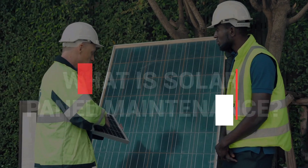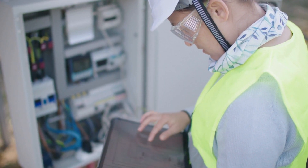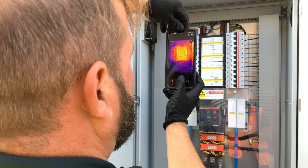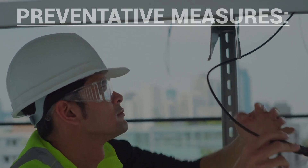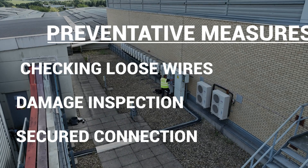What is solar panel maintenance? Generally speaking, it includes a combination of preventive measures and periodic servicing. Preventive measures help identify problems before they become costly. This includes checking for loose wires, inspecting for damage, and ensuring secure connections.